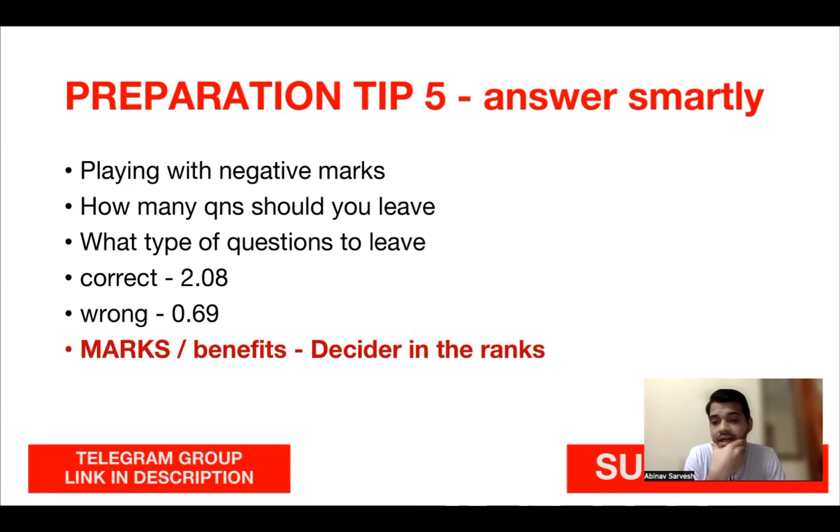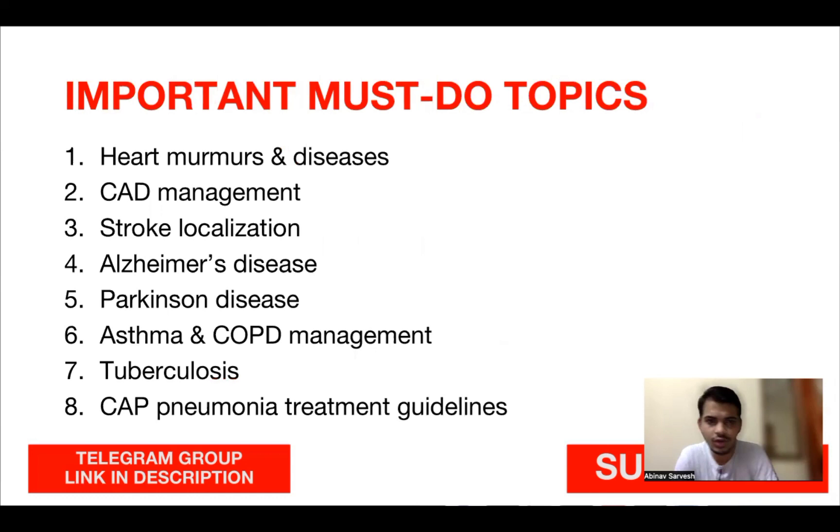Now for part two: the 100 important must-do topics. Make sure you know all 100 topics I've listed. If you know these and practice well, I'm 100% sure you will easily pass this exam — your rank will depend on how smartly you answer. I've given these topics not subject-wise but randomly, and I've incorporated topics from first year, second year, and third year subjects beyond the five main UPSC subjects.